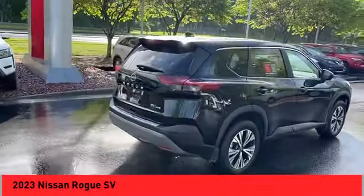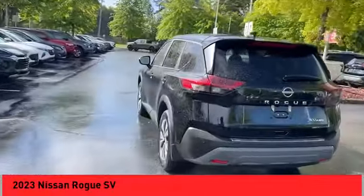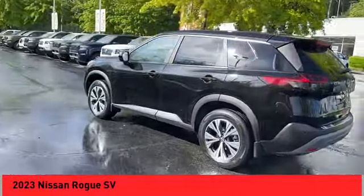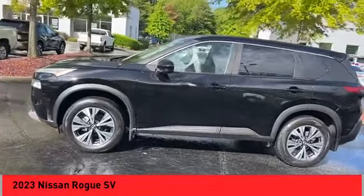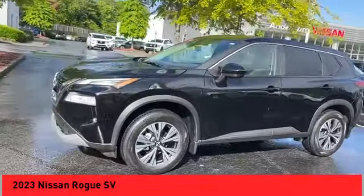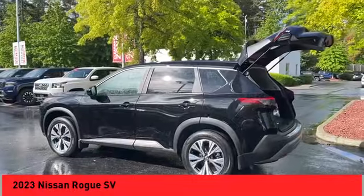You are going to love the 2023 Rogue. The stylish Rogue gets 27 miles per gallon and still boasts nearly 58 cubic feet of cargo space. With a 5-star side impact safety rating and confident handling, the Rogue is more than you expect and everything you deserve.